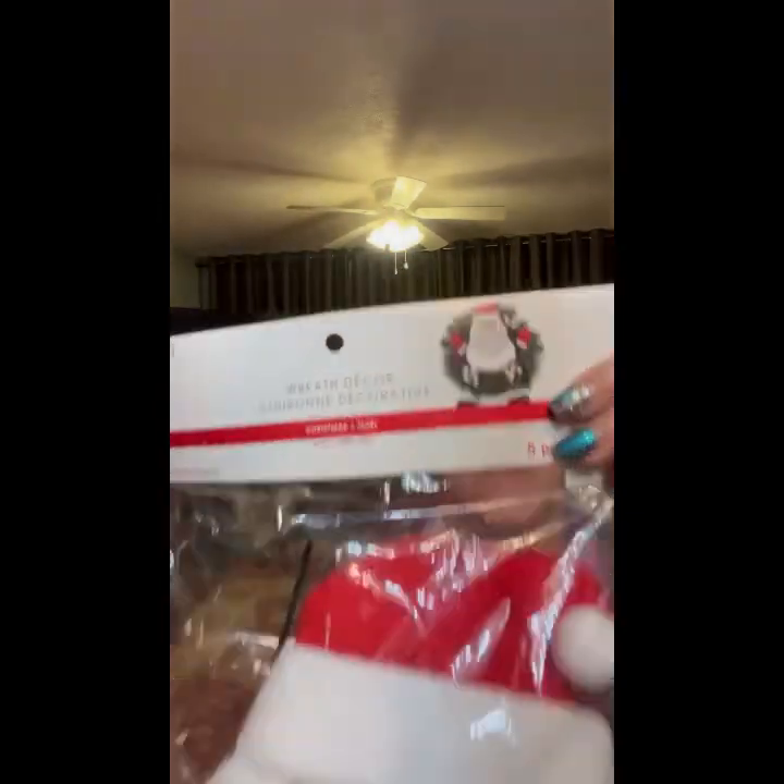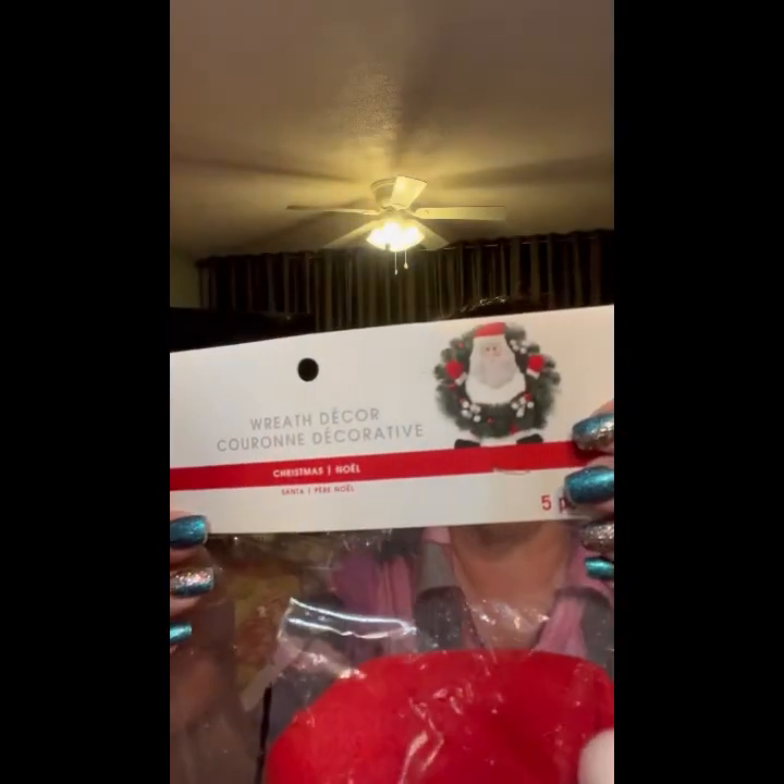We've got more stuff! Another one of these — oh, it's like the snowman but you've got all the pieces to do a Santa wreath. That is $16.99. Some more candles — too bad they weren't different colored, they're all the same.